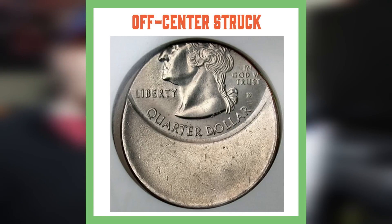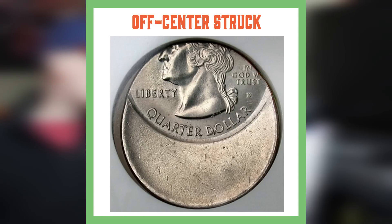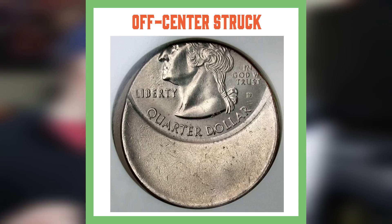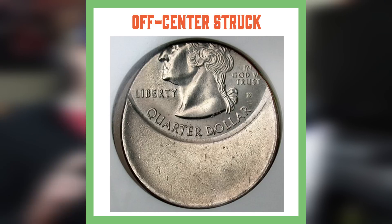Here is an example of an off-center struck coin. These are a pretty common type of coin error, and it basically occurs when a coin blank doesn't go into the coin machine right. If part of the blank is out of position when the die comes down, the part that is sticking out would not be stamped with any of the design.